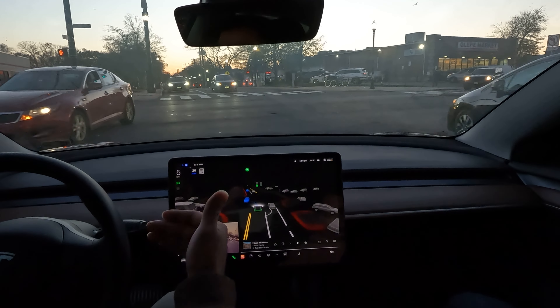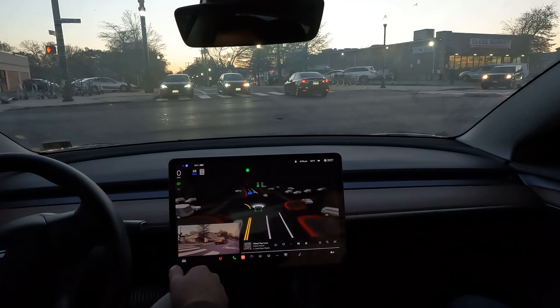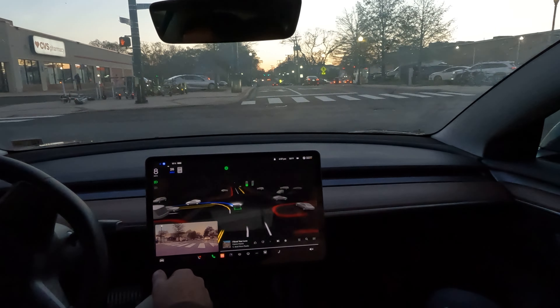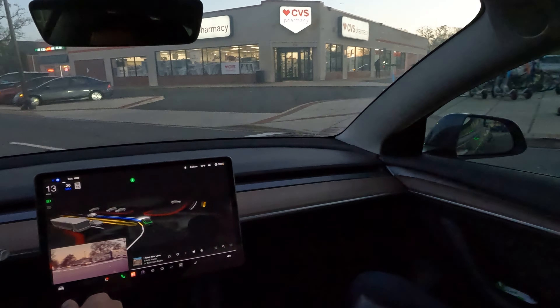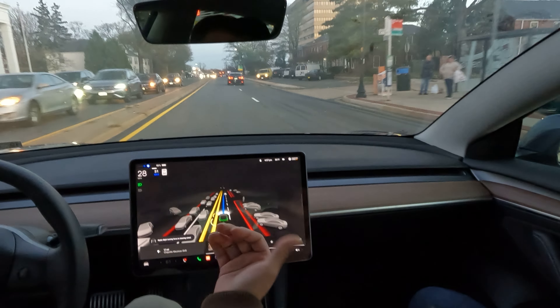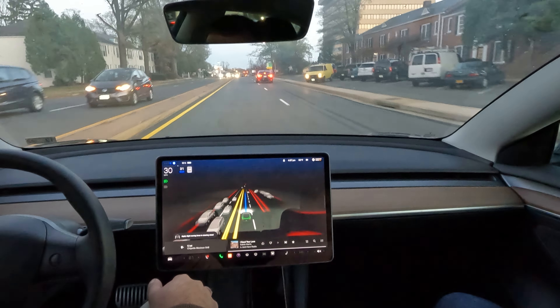Here's a great example of yielding on a left turn on a really narrow street. Wonderful job — what do you think about that left? Good job.